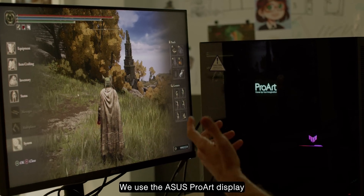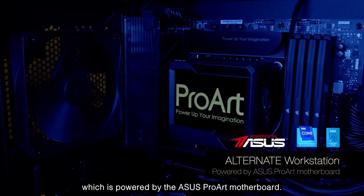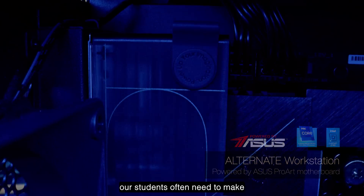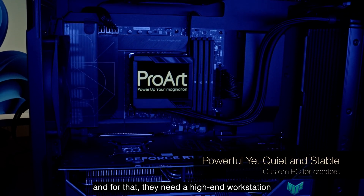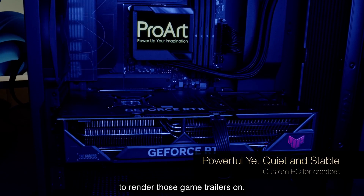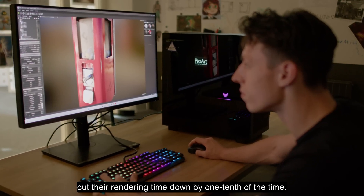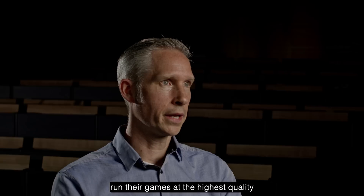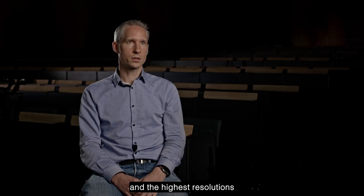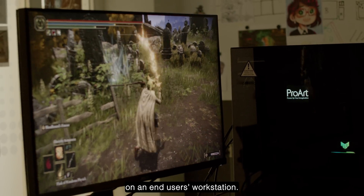We use the Asus ProArt display together with the alternate workstation, which is powered by the Asus ProArt motherboard. Within the degree program, students often need to make game trailers, and for that they need a high-end workstation to render those trailers. The workstation has enabled our students to cut their rendering time down to one-tenth of the original time, and allows them to run their games at the highest quality and resolutions to properly benchmark on an end-user's workstation.